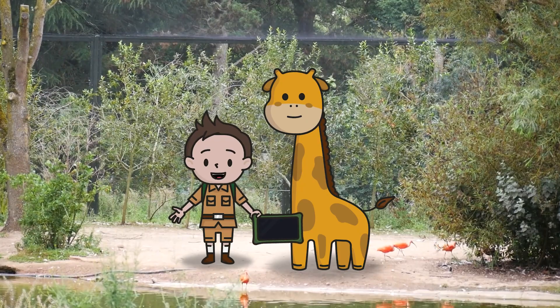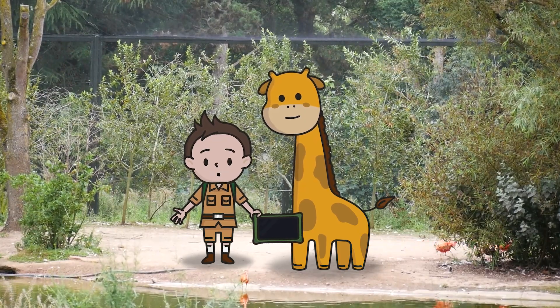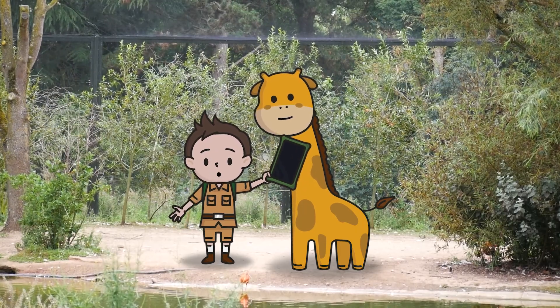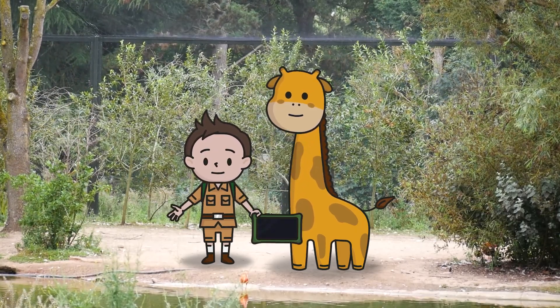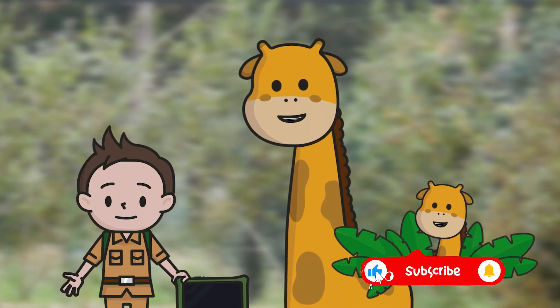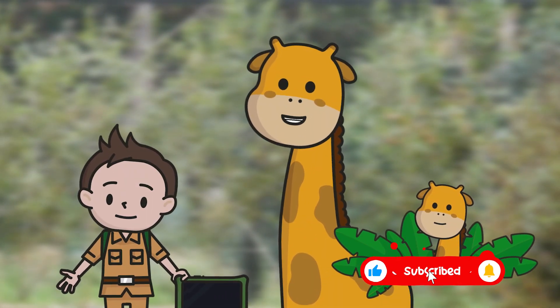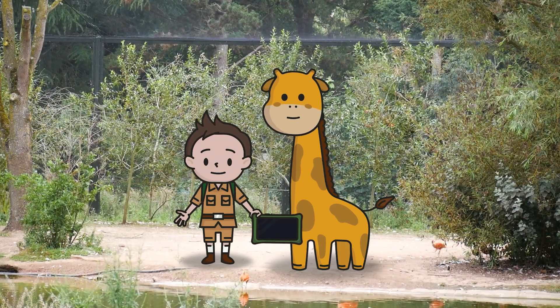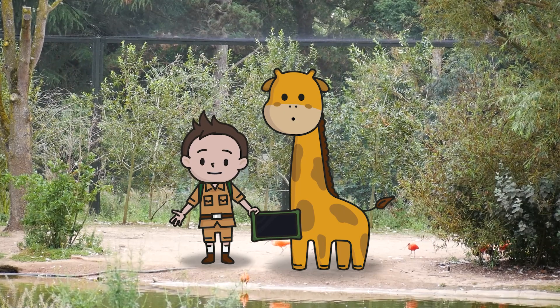Thanks so much for helping us today. The Zoopad is now filled with lots of information about flamingos, and we know that they live in wetland areas. Good work! Remember, if you liked this video, be sure to hit the subscribe button below so you don't miss out on any ranger expeditions. I can't wait to see you on the next adventure. Goodbye!